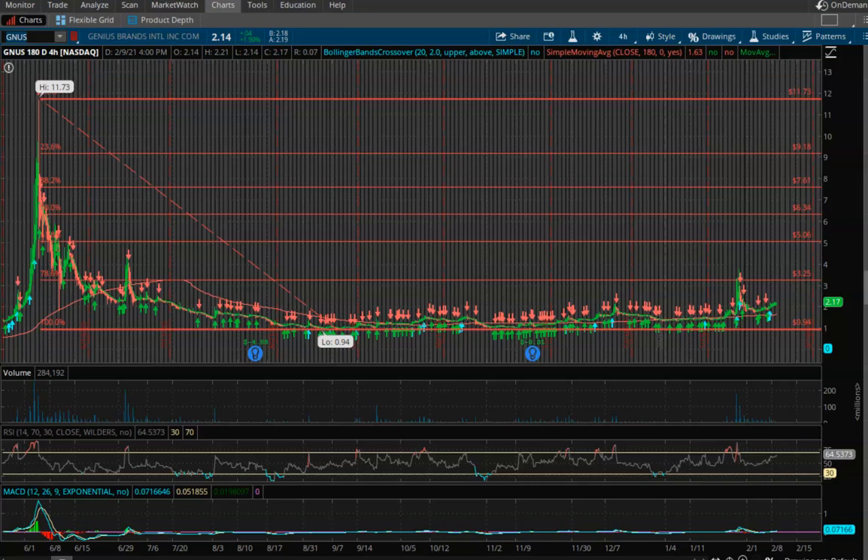Hey guys, welcome back to the channel. In today's video, we're going to be discussing some updates on some of the swing trade plays that I've talked about on the channel. I just want to give you some insight on what I'm doing and also provide some key support and resistance levels for everyone who is still in these particular plays.